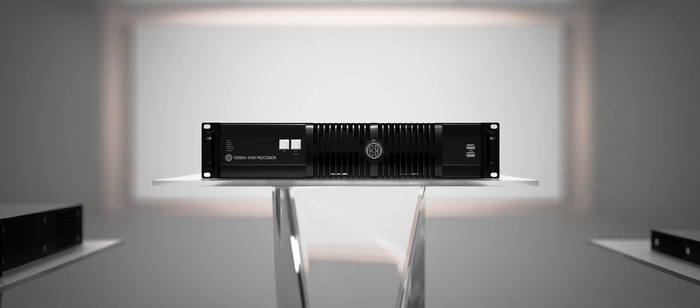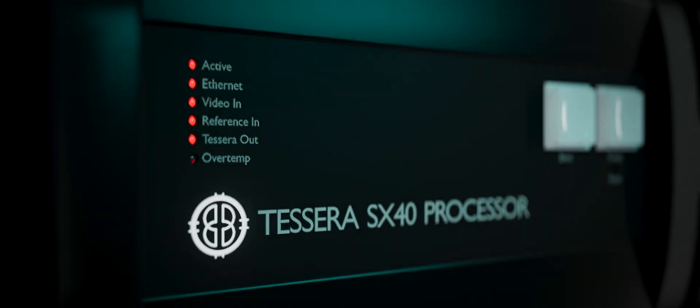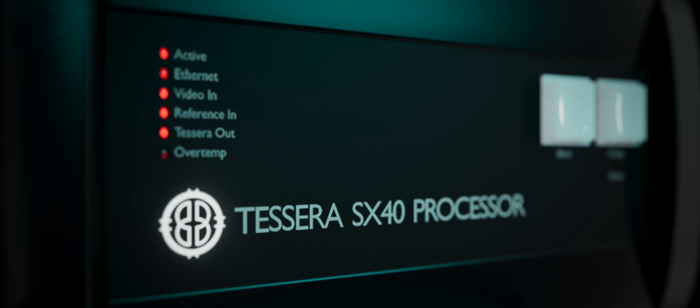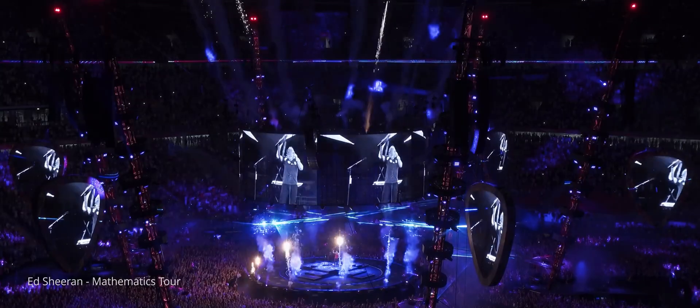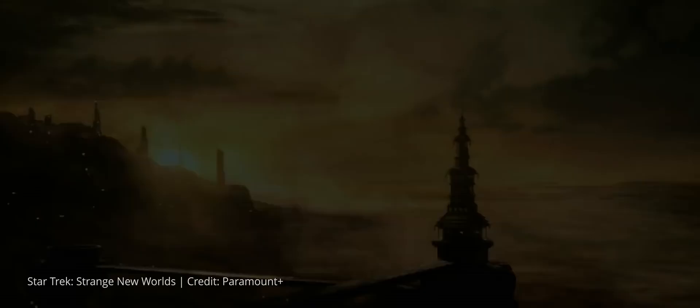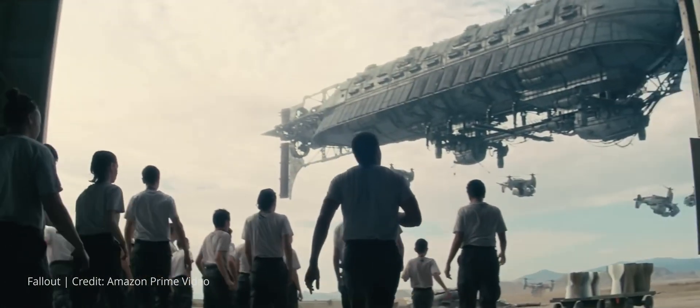The Tessera SX40. The gold standard in LED processing. Powering the biggest stages ever built. Taking people to strange new worlds and beyond. Driving each pixel to perfection, thanks to our unique dynamic calibration technology, Hydra.